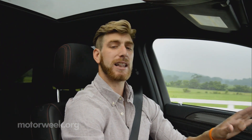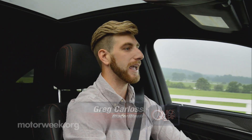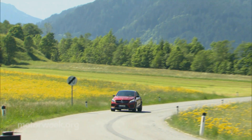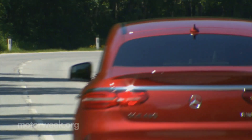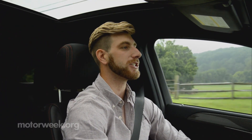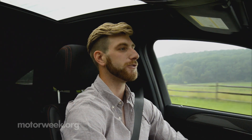This thing offers a lot of performance for what it is — it's more like driving a big sports sedan rather than an SUV. What you sacrifice, though, for that performance is its daily driving abilities. It's not quite as plush and smooth as what most people are looking for in an SUV.